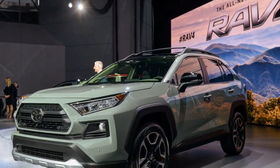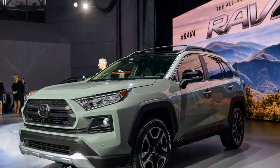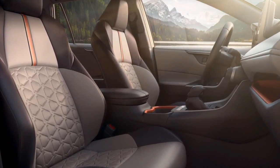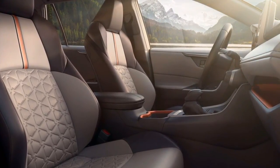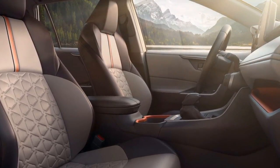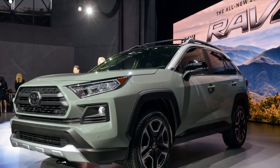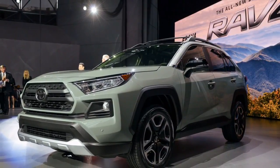Under the hood, standard RAV4s get a 2.5-litre inline engine paired with an 8-speed automatic transmission. Toyota hasn't detailed horsepower and torque specs yet, but the automaker expects around 15% more power for the standard RAV4, which would put it at more than 200 horsepower.